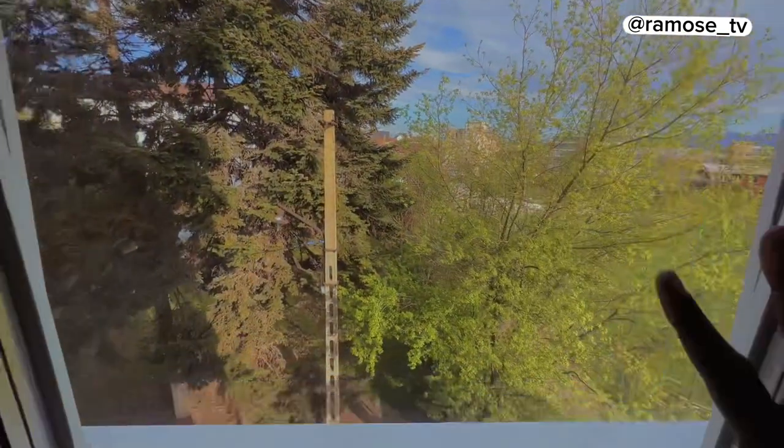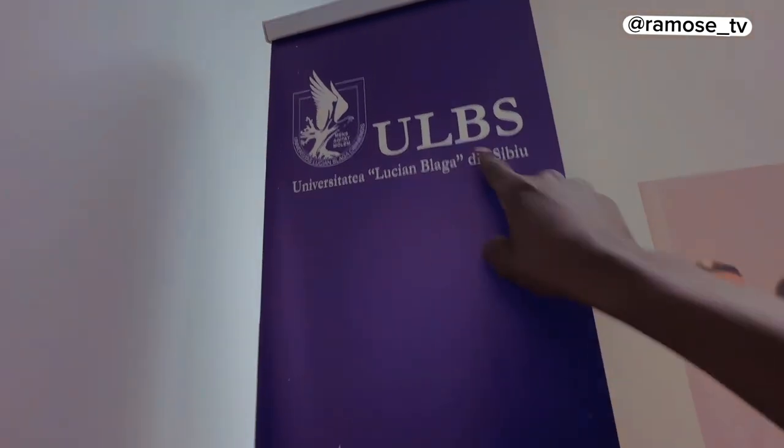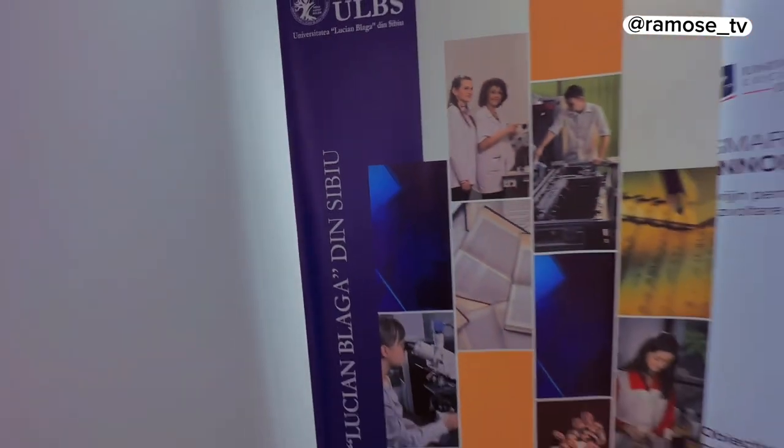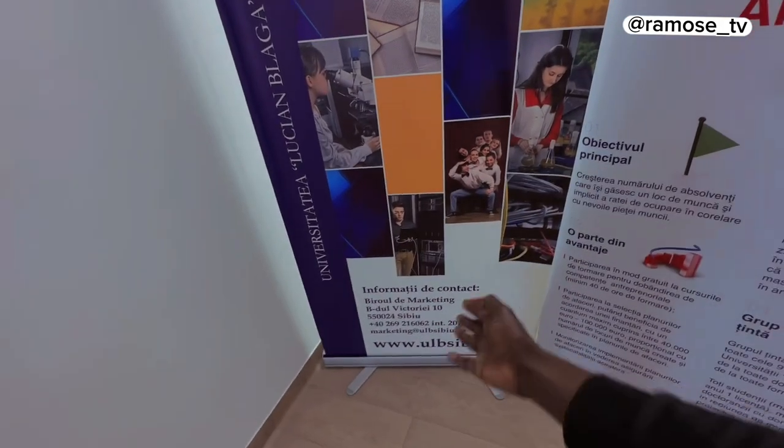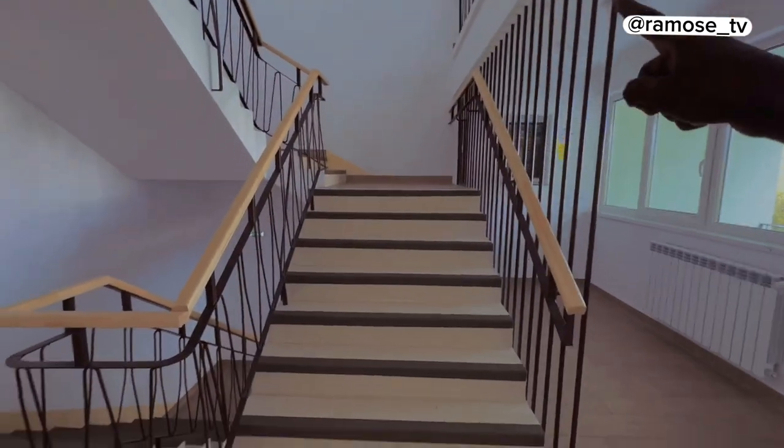From outside the kitchen you can see the LBC University — Lucian Blaga University of Sibiu — with informative contact details for professors and other things. We just came from the second-floor kitchen and now we're going upstairs to the third floor. There are lifts available as well.